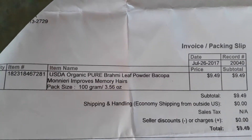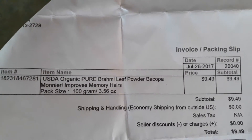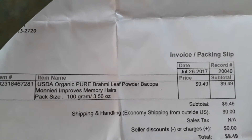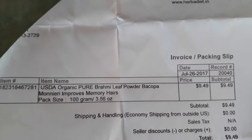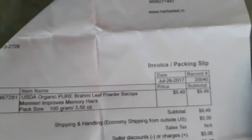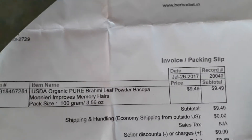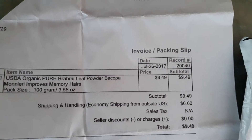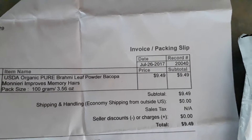So what did I get? What is this? Bacopa Monnieri — Brahmi leaves. It improves memory, as they put on here. And $9.49. Ordered it July 26th, received it August 10th, out of India.